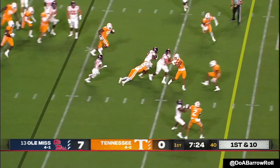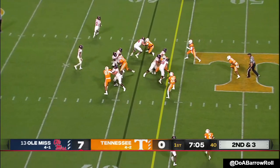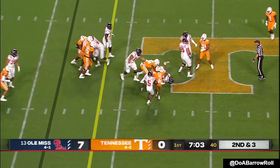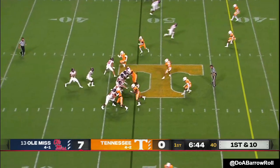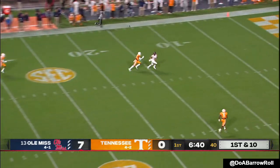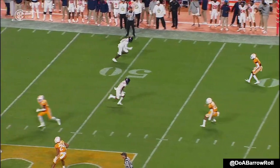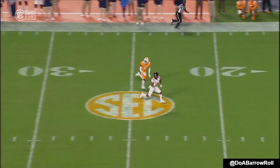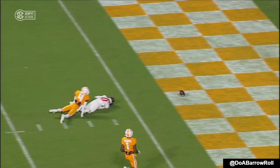Handoff. Jerrion Ealy in space with the football — a superb athlete in both football and baseball. Ealy another opportunity here, Ole Miss moving again. Pressure from the edge — they pick it up. Corral goes deep — open. And this ball was on the money. Matt Corral does a great job of looking right first to move the safety, and that's why there's nobody over the top of Pearson.